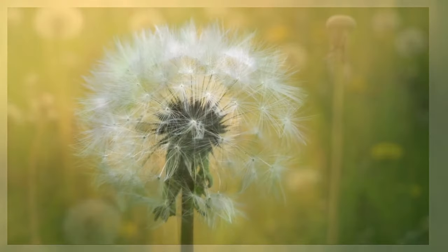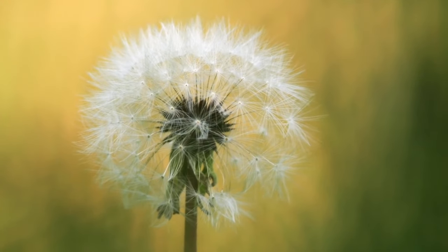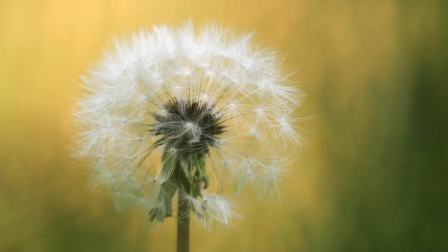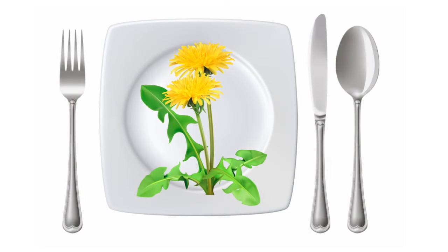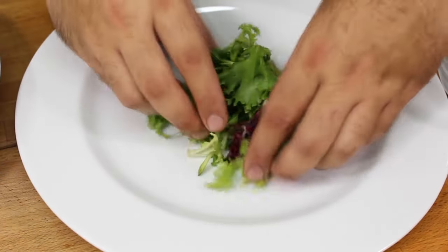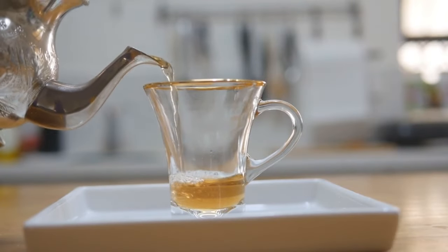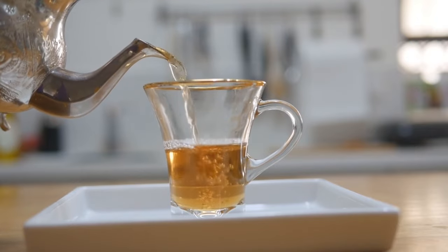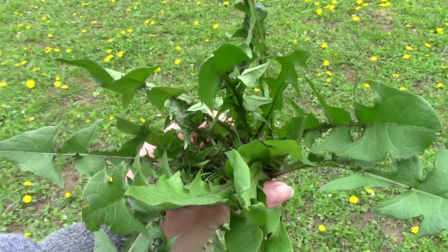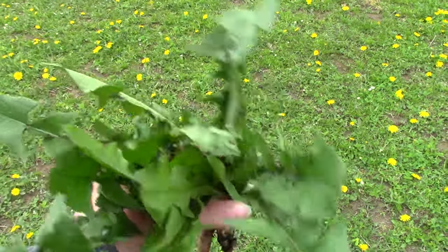Did you know that dandelions are not just pretty to look at, but also delicious to eat? Believe it or not, these common flowers are edible and highly nutritious. You can eat every part. You can use their leaves in salads, add them to soups, or even make dandelion tea. They're packed with vitamins, minerals, and antioxidants, making them a nutritious snack. Just make sure to pick them from a clean area away from roads and pesticides.